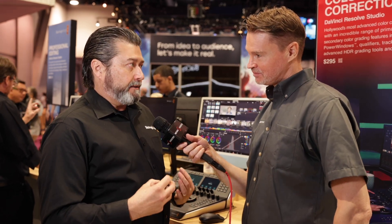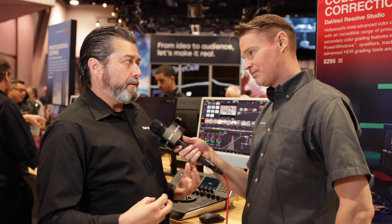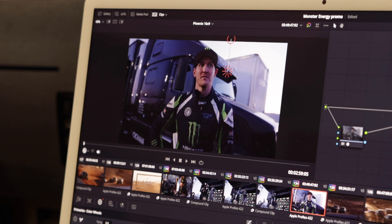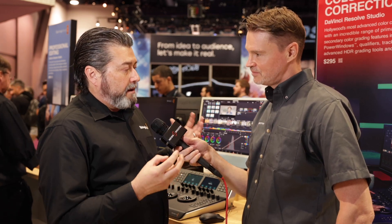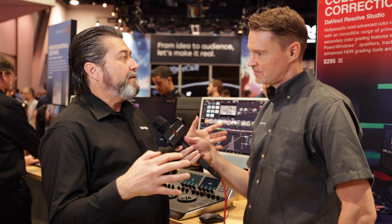Resolve itself as a product is at the core of everything that we do at Blackmagic. It goes throughout the other products. It's why we can make cameras. It's what gives us the ability to do the ATEM live switching that creates a DaVinci project so you can go back and re-edit later. So Resolve actually permeates throughout the rest of our product line and creates the ecosystem that we have — it is the solid foundation for everything else that we do.